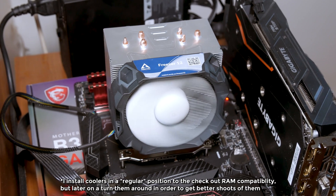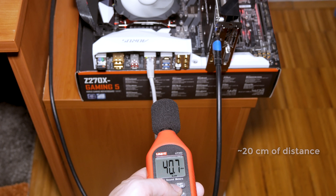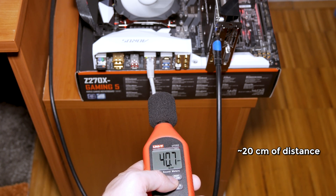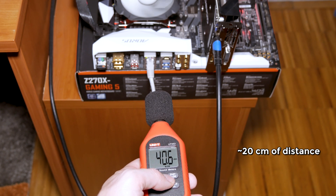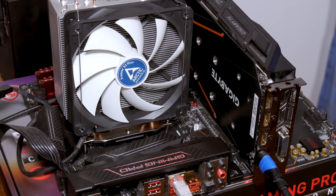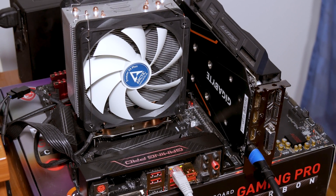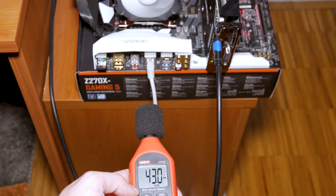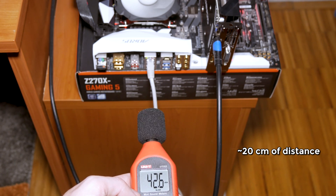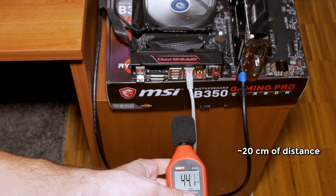For example, the fan on the Freezer 12 with default settings almost never stopped — it was usually spinning at around 700 to 900 RPM at idle, producing around 40 dB of noise, so you'll definitely need to adjust the fan settings and temperature limits and PWM ratio. The fans on the Freezer 33 Plus were off 90% of the time at idle or even under light load. Under full load, noise gets a bit louder: around 43 dB for the Freezer 12, and 44 to 45 dB for the Freezer 33 Plus.